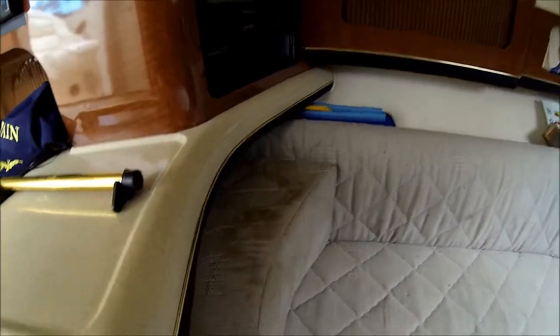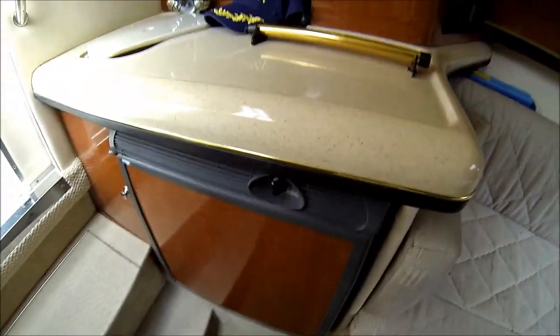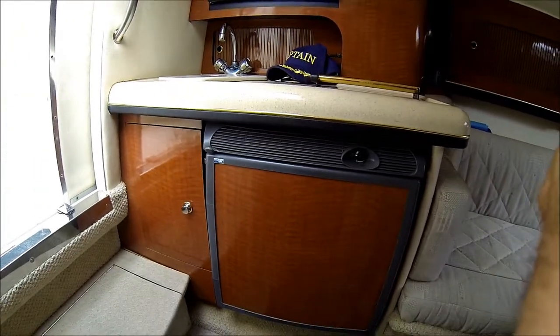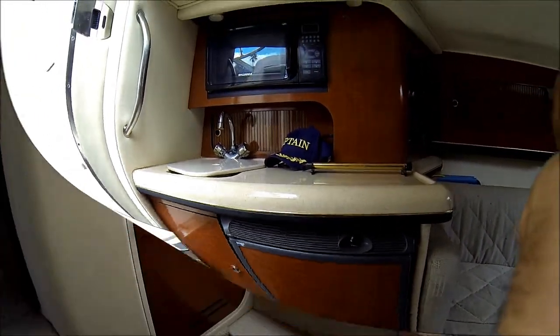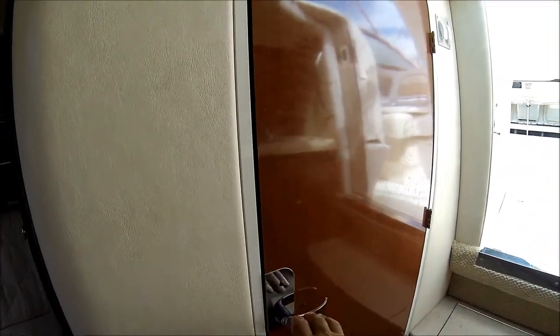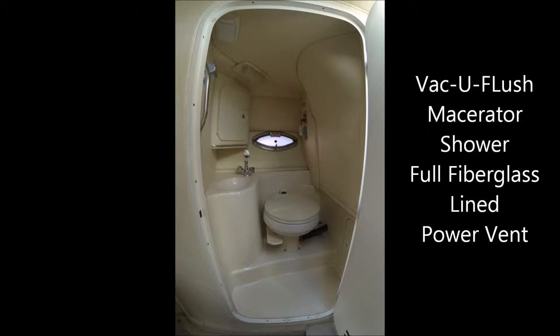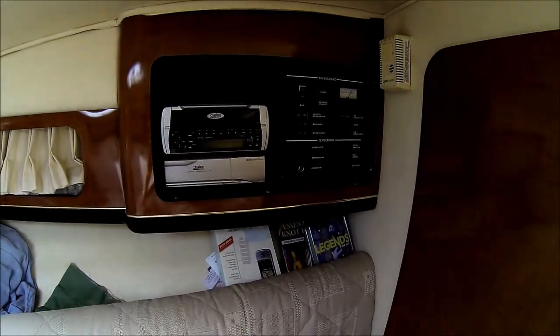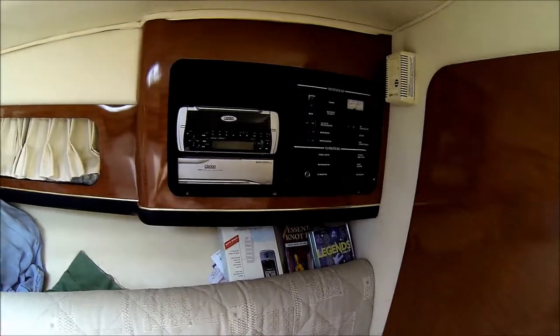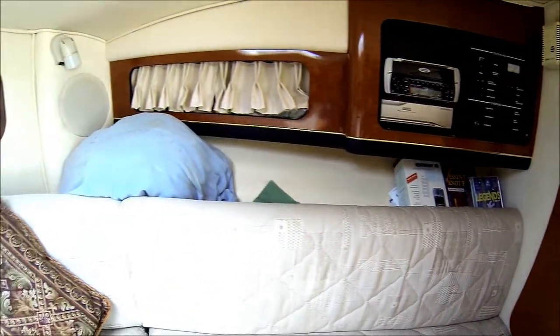Off on the port side we have a little galley with a sink, refrigerator, and microwave. We have a nice starboard head with a vacuum flush system. Hanging locker, and a power panel with stereo and CD player.